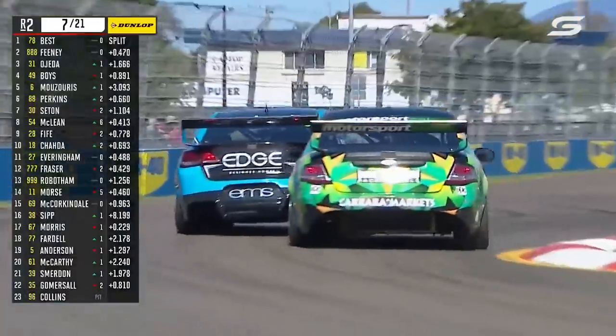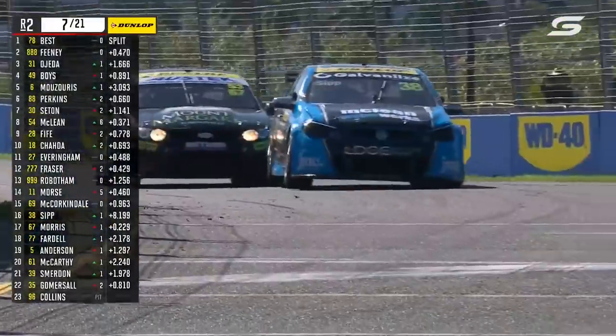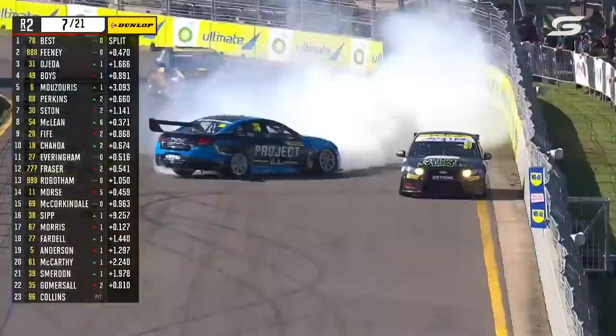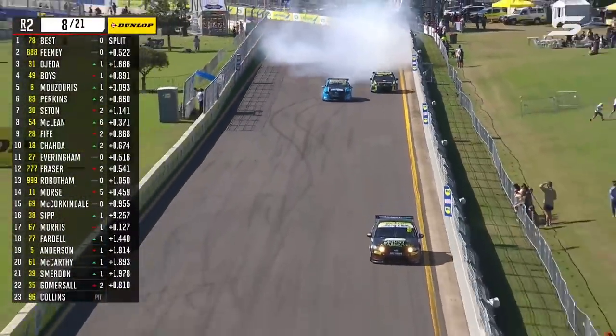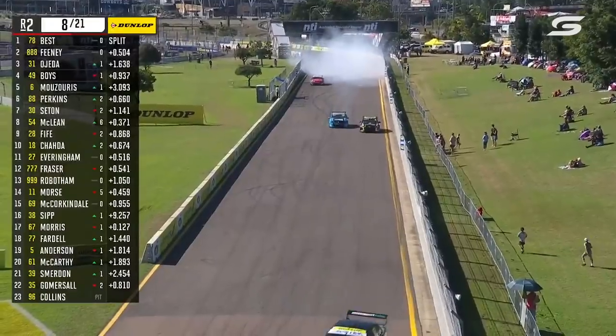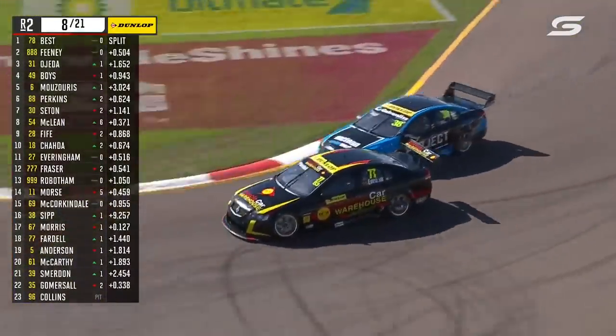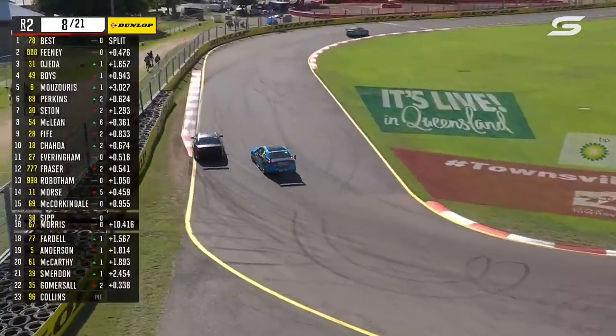He loads it up very much through Turn 8. Nash Morris gets a great run, just gets to his rear bumper — they're touching. The car spins around. How did he get away with that? I have never seen a car do a full 360, not touch the wall, not get collected, grab first gear and take off again at the exit of Turn 10.